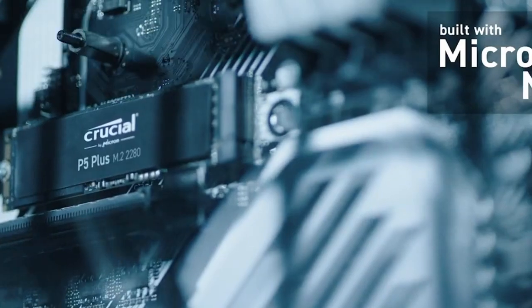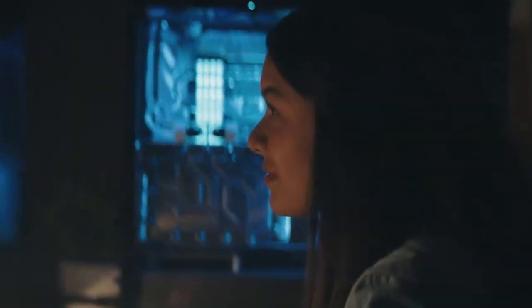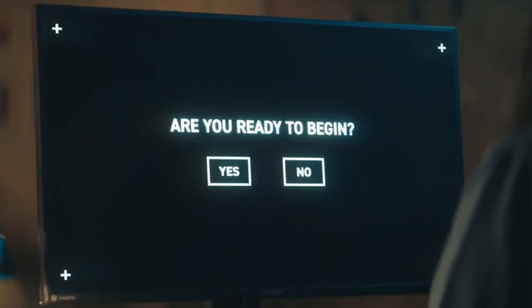The SSD delivers excellent random read and write performance, which is crucial for tasks such as gaming, multitasking, and content creation. It is compliant with the NVMe 1.4 protocol, which ensures compatibility with the latest NVMe-enabled systems and provides optimizations for performance and reliability.